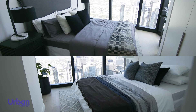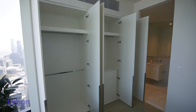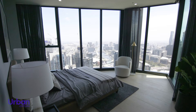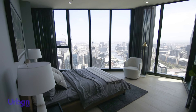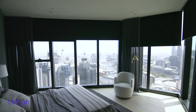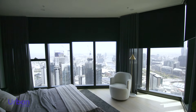Each bedroom boasts a stunning view of the city via floor-to-ceiling glazing with plenty of built-in storage space and integrated heating and cooling. Master suites offer a unique panoramic city vista so you can go to sleep watching the sparkling Melbourne city lights, and with the flick of a switch you can extend the automated block-out blinds.